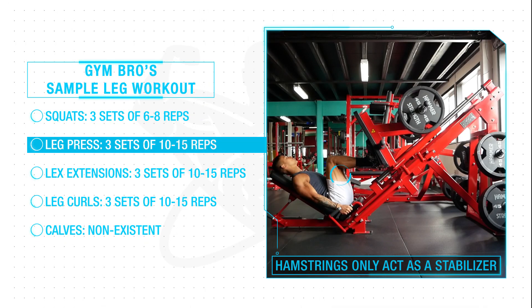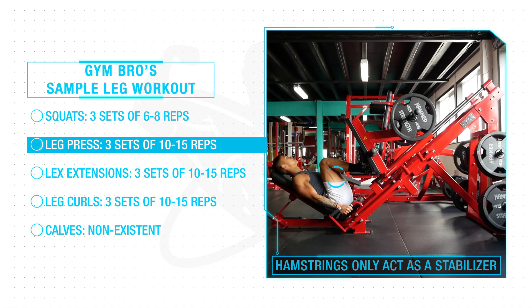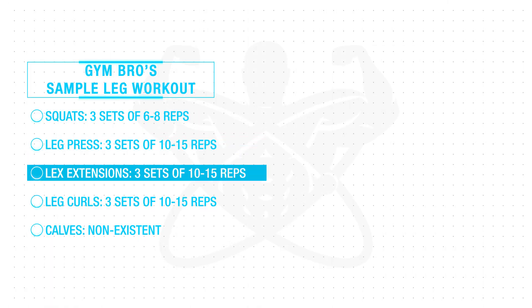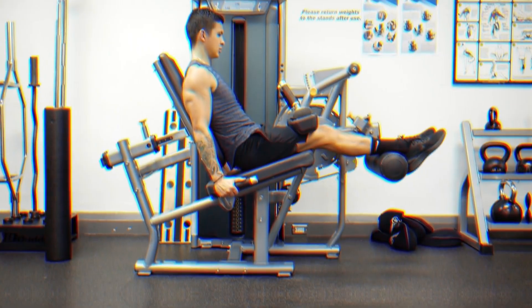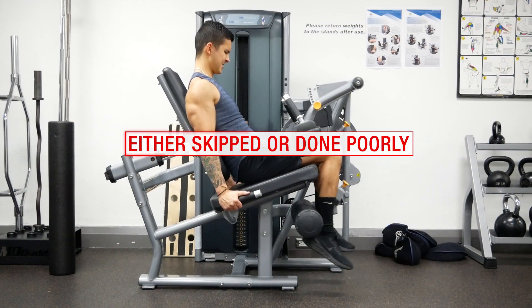Moving on to the leg press, it gets even worse — the hamstrings mainly act as a stabilizer, and EMG analyses show the quads are roughly four times more activated than the hamstrings. Then on to leg extensions, which is virtually all quads compared to hamstrings. And then you finally make it to leg curls, which does sufficiently work the hamstrings, but by that point you've fatigued from all the previous exercises.